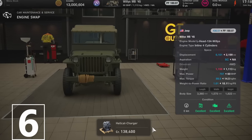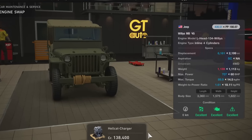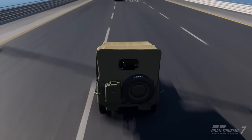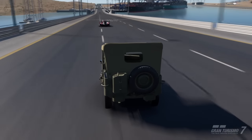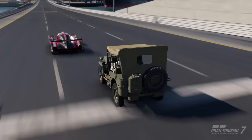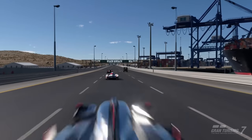Number 6 is what happens when you put a Hellcat Charger engine into a 1945 Willys Jeep. Fully tuned, this turns your safari car into a 950hp monster. Not easy to handle, but fast enough to outpace the Group 1 car in a straight line.